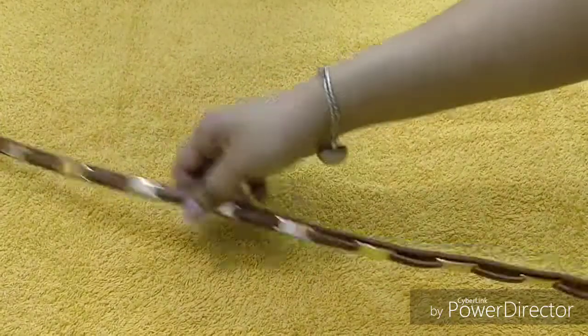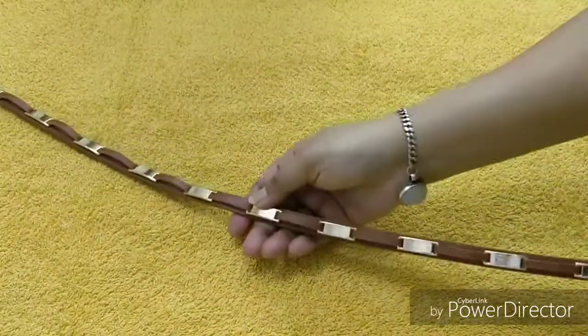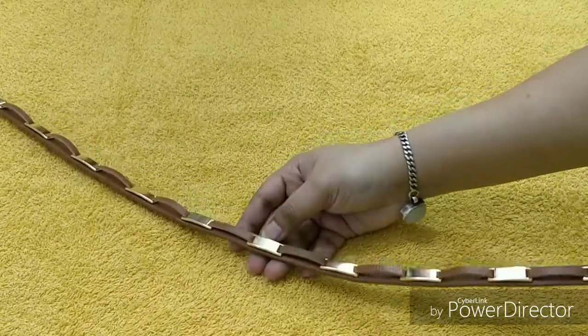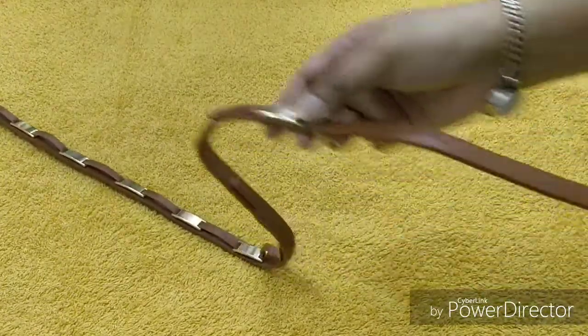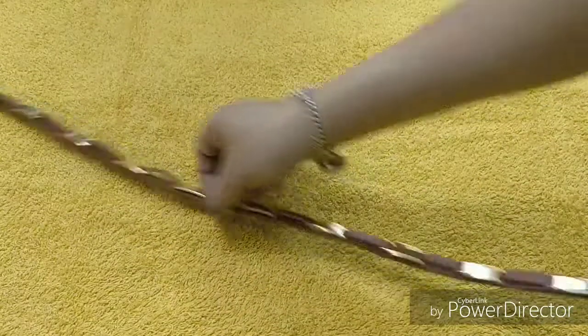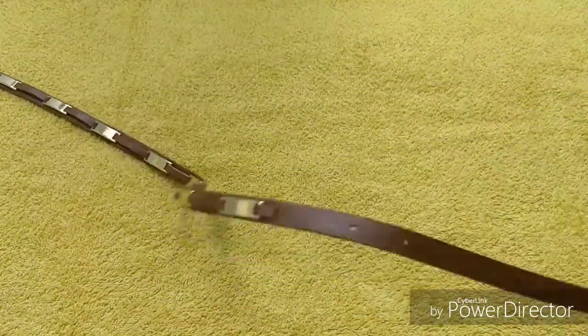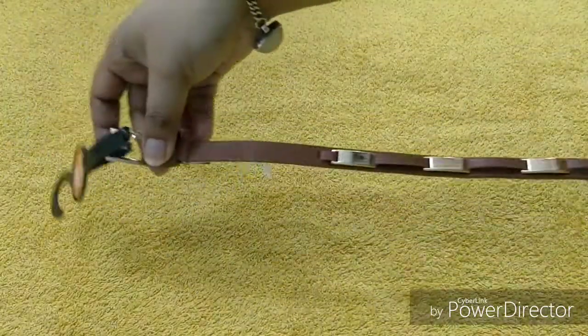The next item is a ladies belt. You can see its color is very good — it's a tan color and the design is very unique. You can get a lot of compartments and you can adjust it according to your waist. The price of this one is 299 rupees, which is really affordable, and the material is very good.